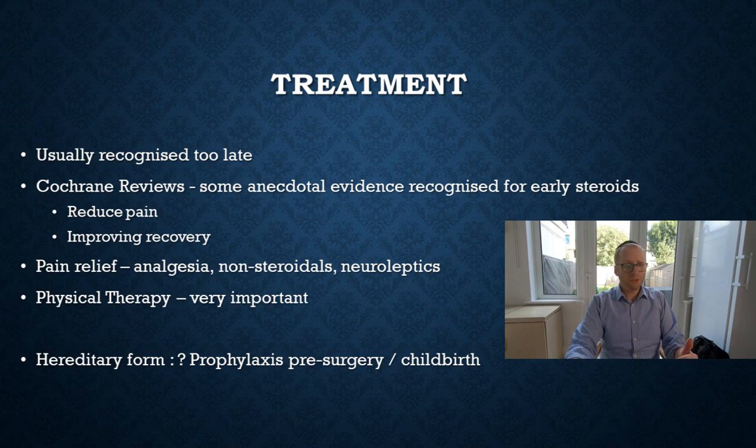As the condition settles, physical therapy and physiotherapy are very important in order to best use the affected shoulder muscles, mitigate any further damage to muscles or joints, and try to improve function. It's not a cure, but it's very important to use what one has appropriately and not overstrain it. For the hereditary form, there is some early evidence suggesting a role for prophylaxis pre-surgery or pre-childbirth with either steroids or immunosuppression regimens, though this is not yet mainstream practice.